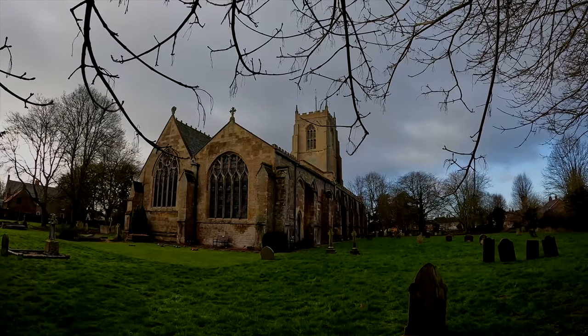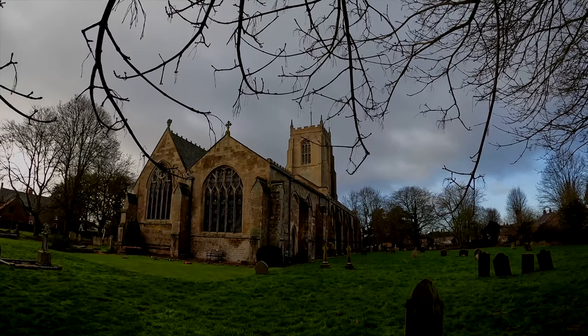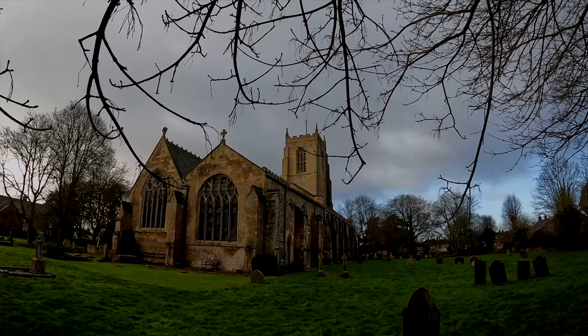The Bell Tower dates from the 14th century, and it's thought that it should have had a spire at one point.